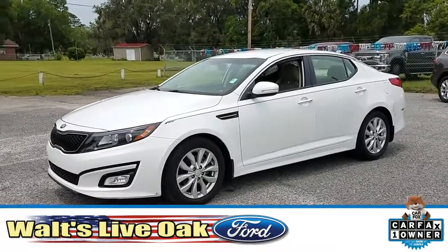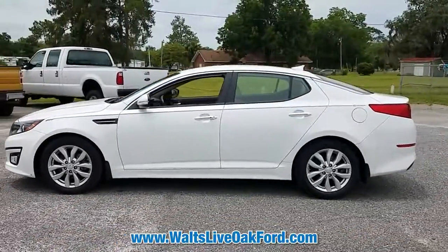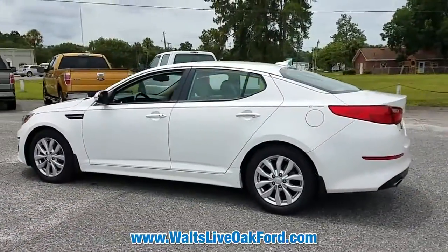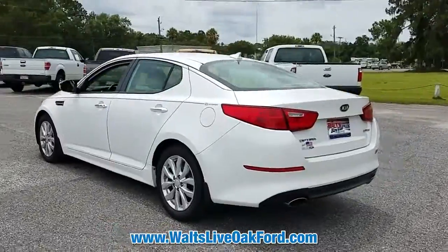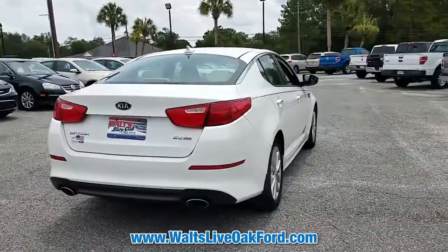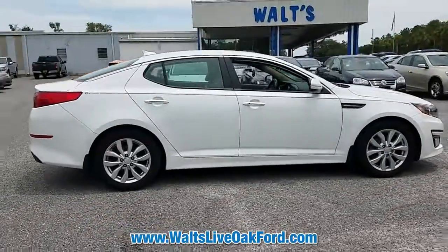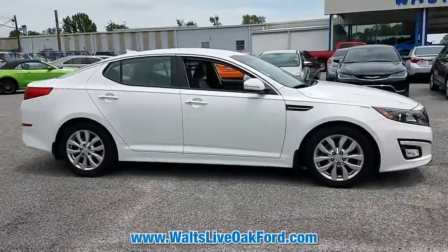Check out this used 2015 Kia Optima. Carfax reports that this Optima has only one previous owner. We realize that your time is important, so you can visit our website at your convenience to view a full Carfax vehicle history report for this Kia. Save at the pump with an impressive 34 miles per gallon on the highway.